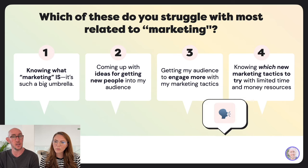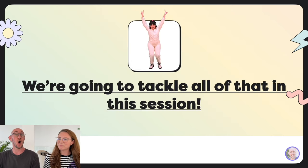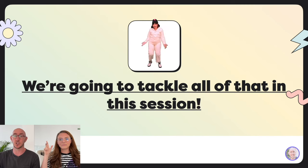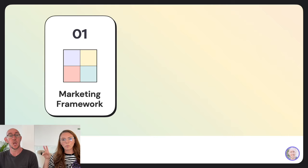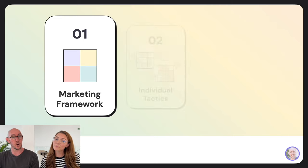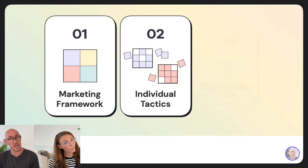With limited time, money, and resources, we're going to tackle all of that in this session. We're going to go through a marketing framework, break things down into individual tactics, and then build your strategic plan.